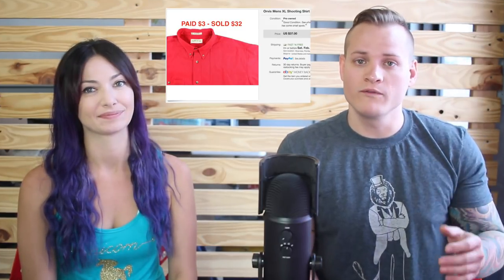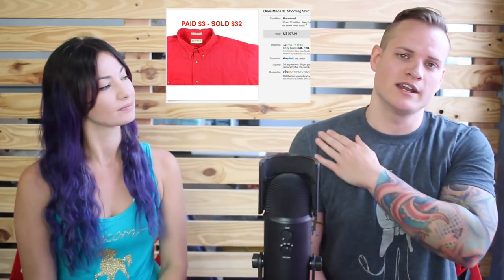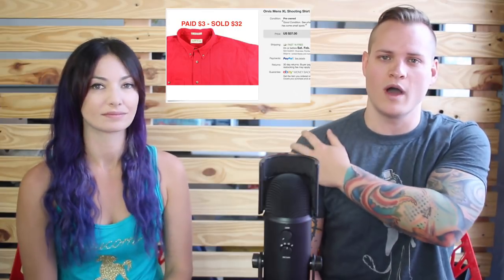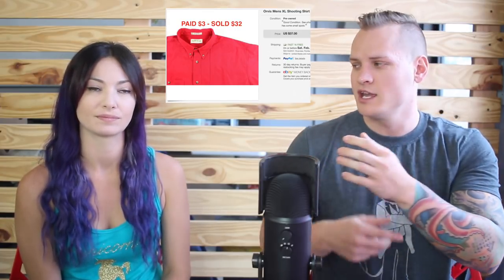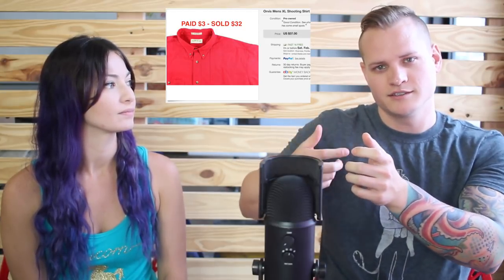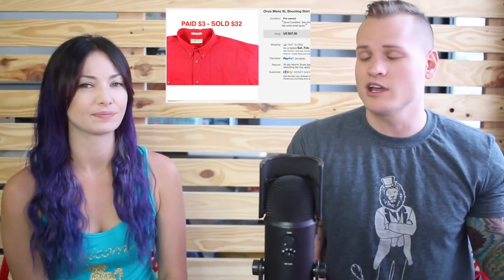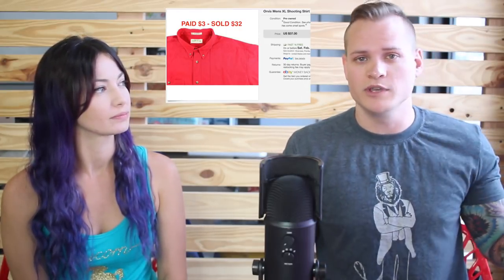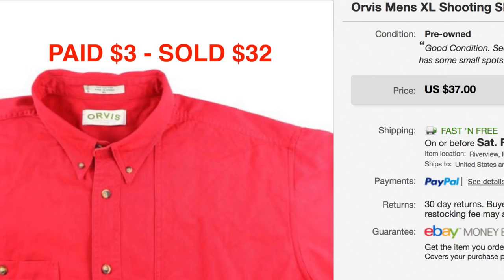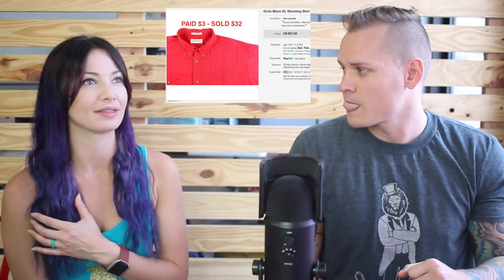This is an Orvis brand men's shooting shirt. You can tell it's a shooting shirt because it has an extra padded area on one shoulder — that's for the butt of the gun to sit against. Shooting shirts we've done really well on, and Orvis is a great brand to resell even without it being a shooting shirt. We paid $3 for it and it sold for $32 — ten times our money.